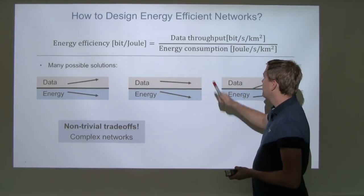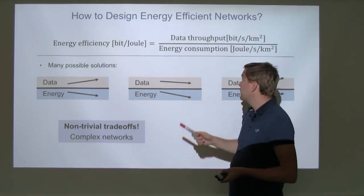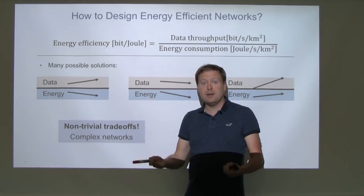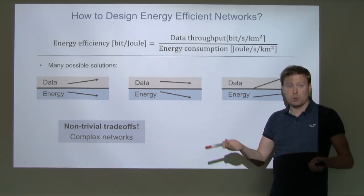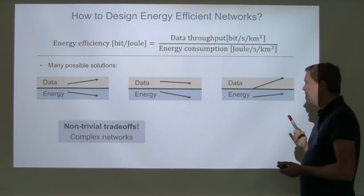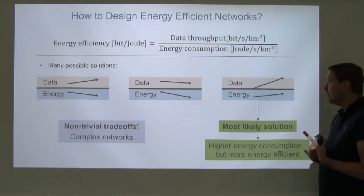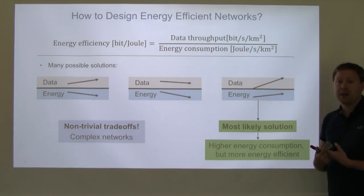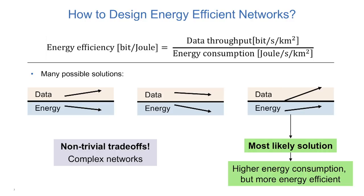So how can we make the ratio of data throughput to energy consumption larger? There are several options with non-trivial trade-offs. We could let data throughput grow while decreasing energy consumption. We could let data throughput decay but energy decay faster. Or we could let both grow, but not at the same pace. Actually, the third option is the most likely solution for future networks, because we need to deploy technology to make it more efficient. Higher energy consumption is something we will unfortunately have to expect, but also something that becomes much more energy efficient. There is no way to deliver 1000 times more data without consuming at least a little more energy than today.